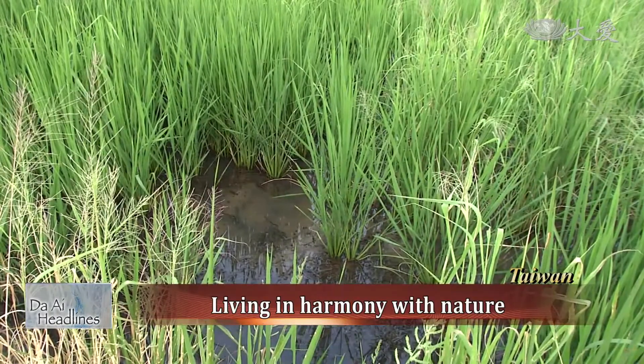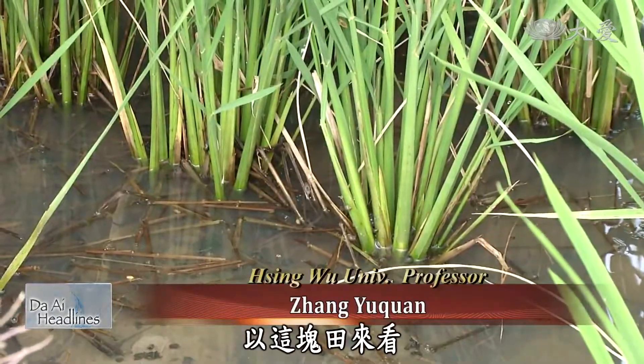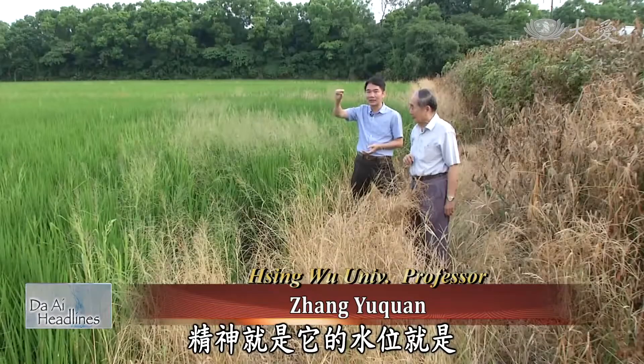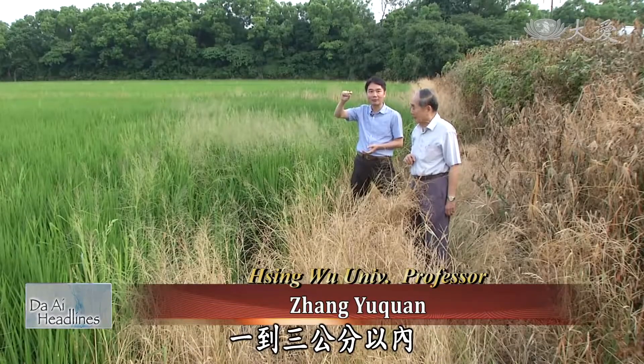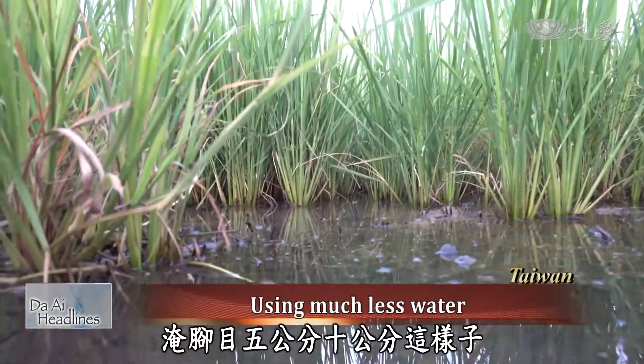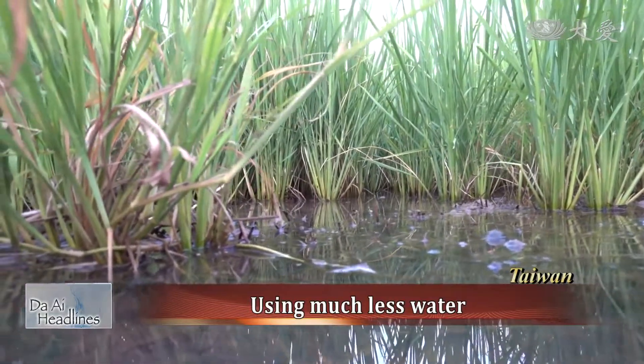Looking at this field, Gan Jun-er notes its water level is very much in line with SRI principles — within one to three centimeters. He explains this level must not be exceeded, as flooding a field at five to ten centimeters is too much, yet that is what most fields do.